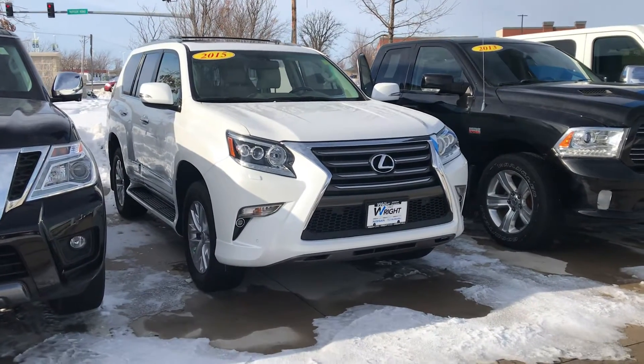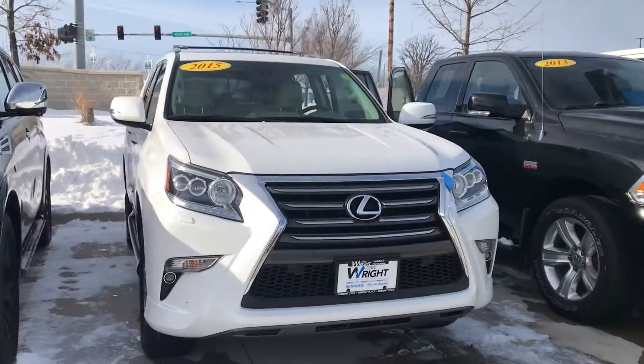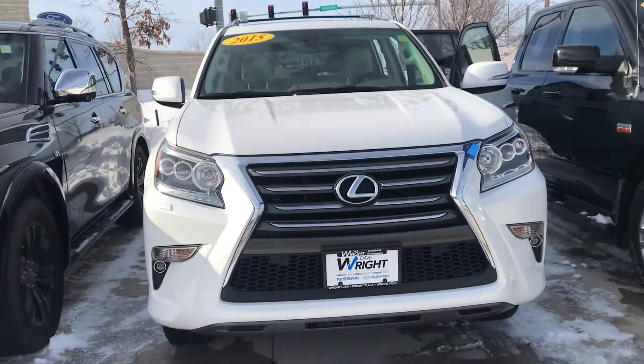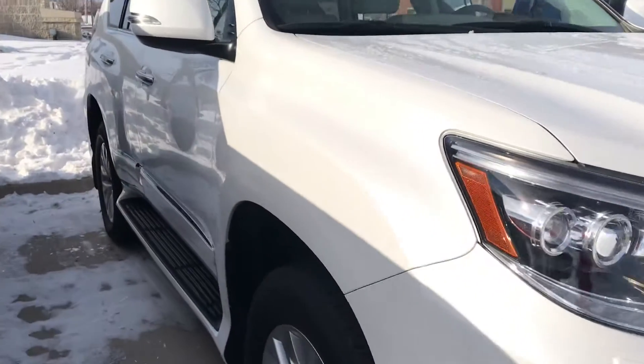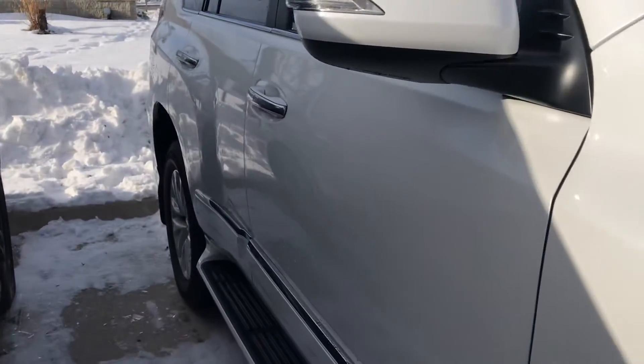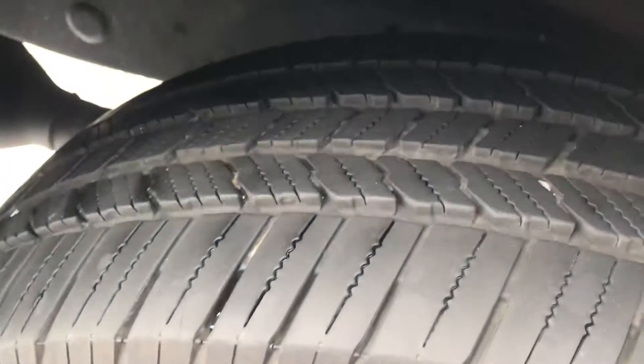Hey Steve, Nikki here at Dave Wright Nissan Subaru wanting to show off this Lexus GX460. This thing is beautiful. I took this in on trade just about less than a month ago. The gentleman before this had bought it new. It's a local trade from Coralville. He's always babied this thing.